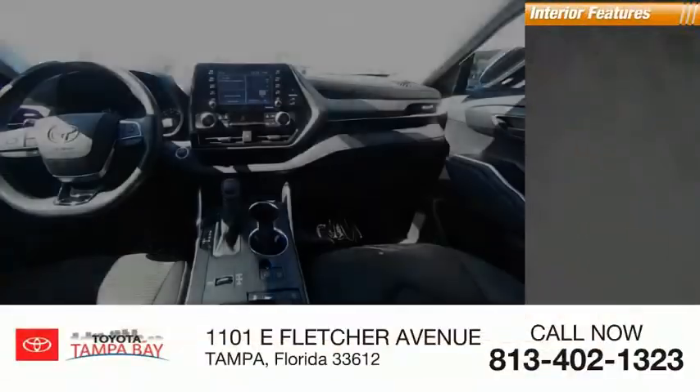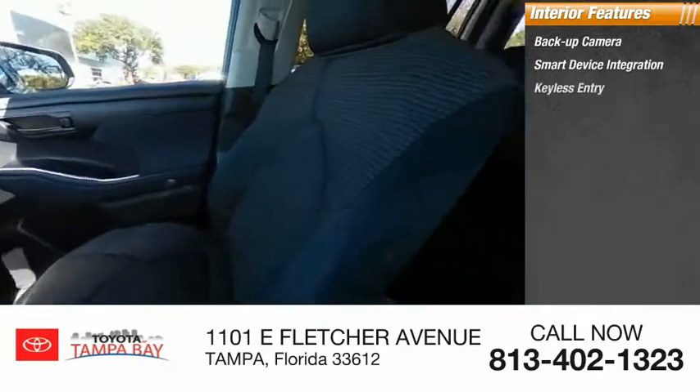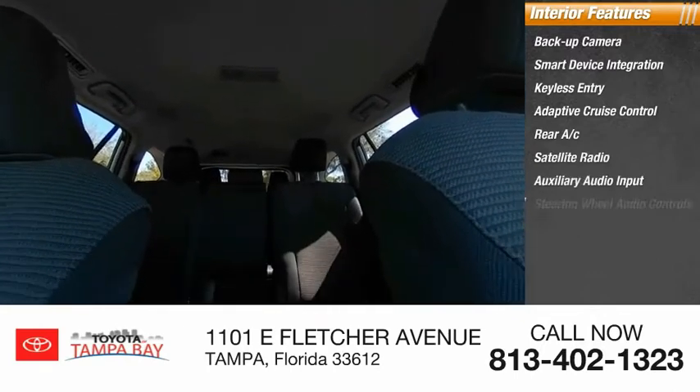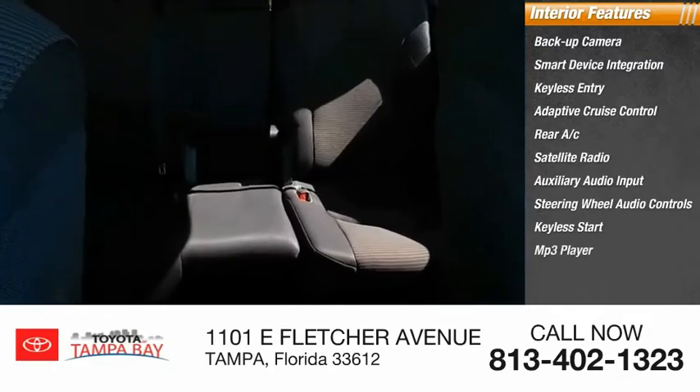Inside you'll find a backup camera, smart device integration, keyless entry, adaptive cruise control, rear AC, satellite radio, auxiliary audio input, steering wheel audio controls, keyless start, and MP3 player.